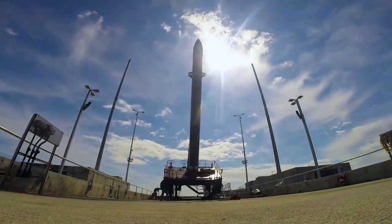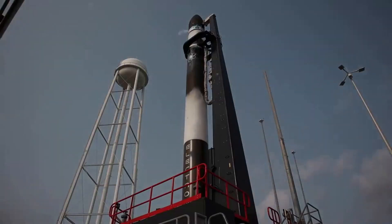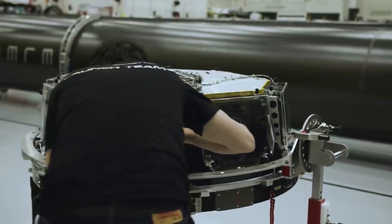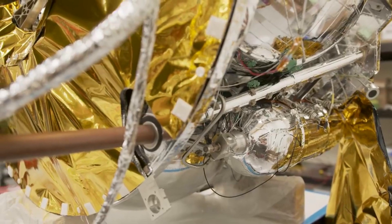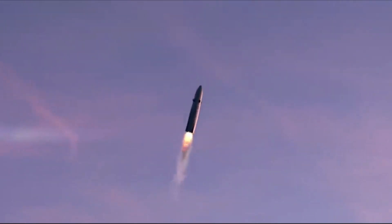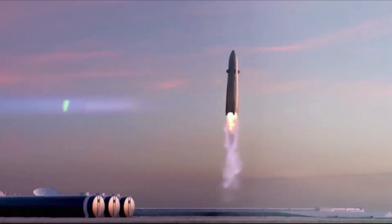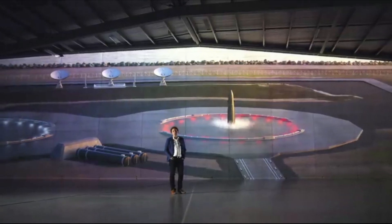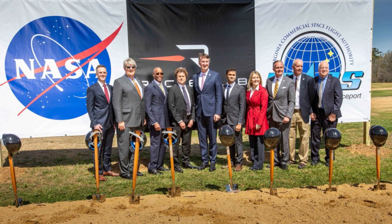Back in February of this year, Rocket Lab announced it had selected Wallops Island, Virginia as the location for its first launch site and extensive manufacturing and operations facilities for its 8-ton payload class reusable Neutron rocket. This original announcement was quite a big deal and marked the start of operations surrounding Neutron's future complex. At the time, the update provided a host of different information and plans for the future of this site, but practically no physical progress had been made at that point. However, just over a month after this initial announcement, in early April, Rocket Lab officially broke ground on the construction of the site.